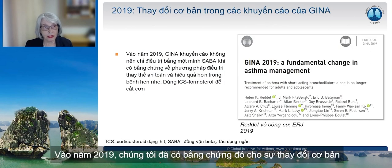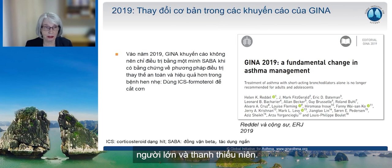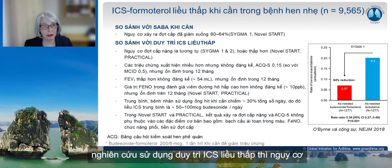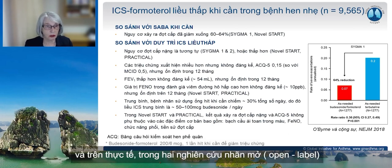In 2019, we had evidence for a fundamental change in GINA recommendations: treatment of asthma with short-acting bronchodilators alone is no longer recommended for adults and adolescents. The most important evidence is that compared with as-needed short-acting beta agonist — the treatment most patients with mild asthma are taking — the risk of severe exacerbations was reduced by 60 to 64% in the SYGMA 1 and Novel Start studies. Compared with the previous standard of care, maintenance low-dose inhaled corticosteroids, the risk of severe exacerbations was similar in the SYGMA studies and lower in Novel Start and Practical, the two open-label studies.